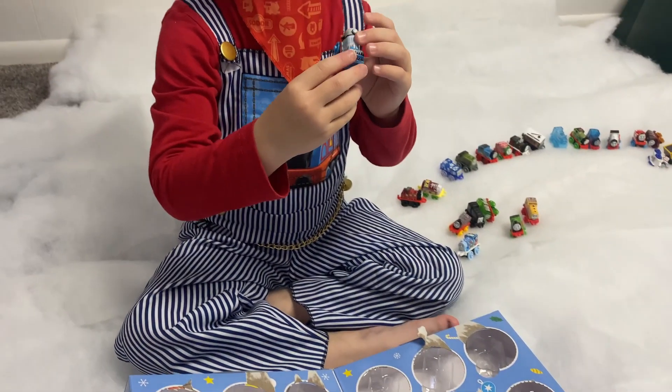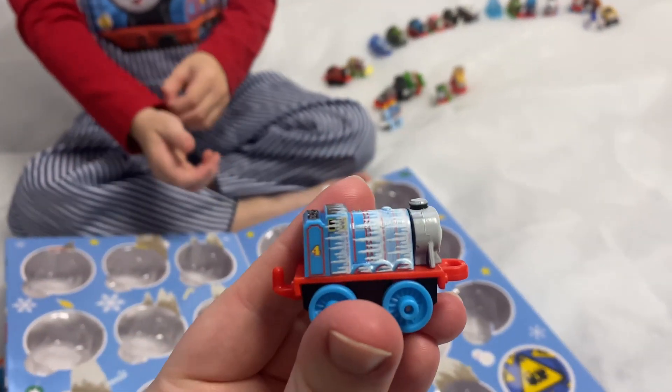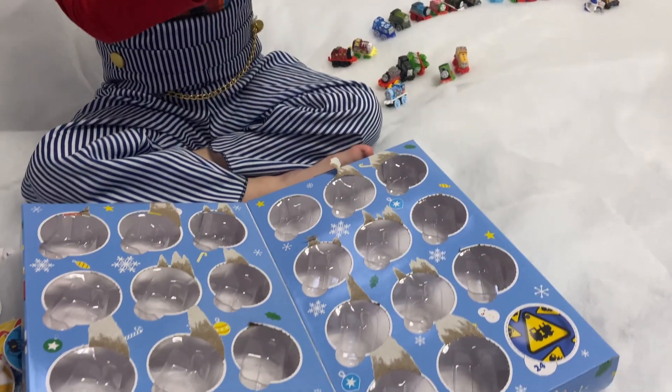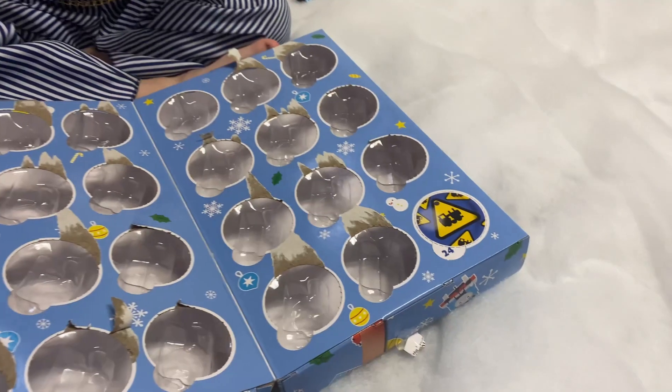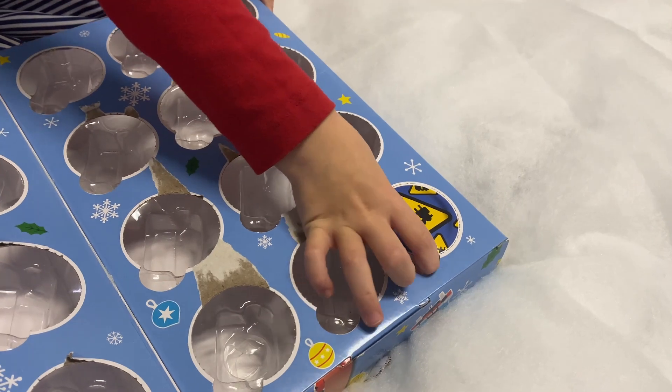That's a golden Gordon! That's a nice blue — oh, are those icicles? Yeah, that's the first one with icicles! Who's the last train? Who's the last train — day twenty-four?